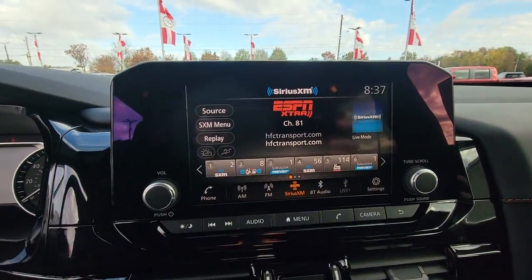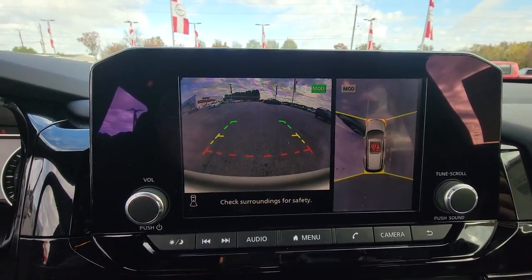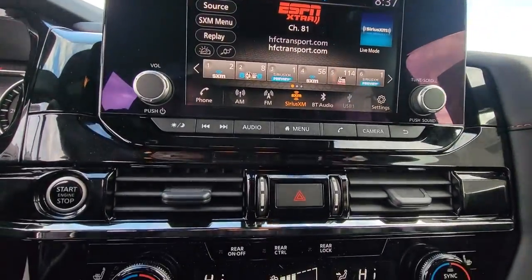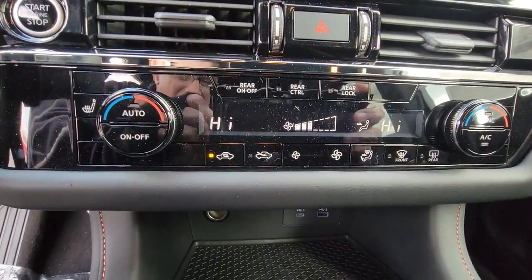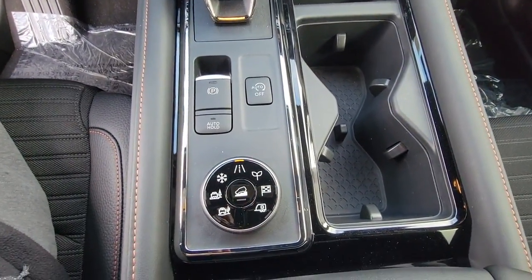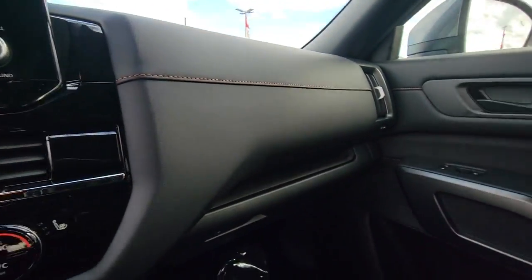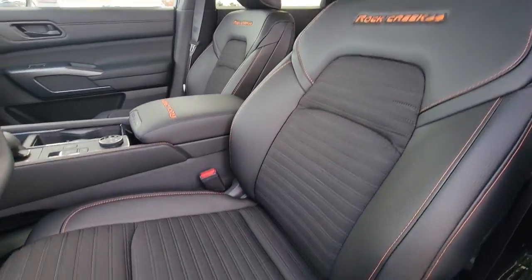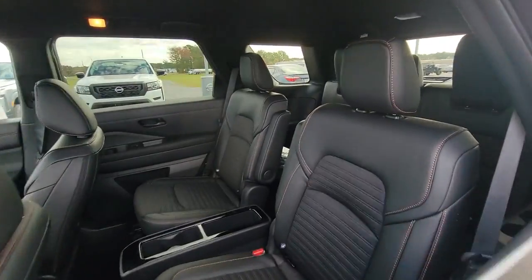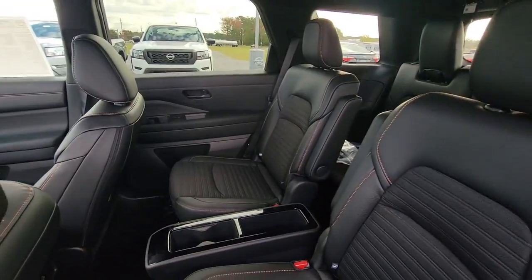Feel the assurance of quiet capability in this Pathfinder. Treat yourself to a test drive today. Our staff will toss you the keys and give you an outstanding customer experience. We'll see you next time.